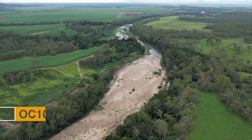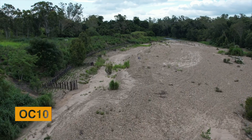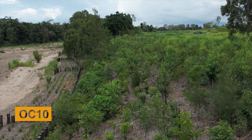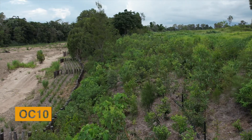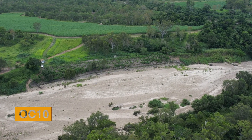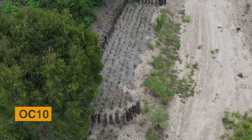Further north in the O'Connell River, OC10 is an engineered and revegetation site that has installed pile fields, bank toe rock armouring, and 6,000 native plants. OC10 is a great example of how the best approach to site remediation and ultimately site success stems from installing a diversity of practical techniques, along with a highly engaged and proud landholder, all of which work together to restore riparian health.